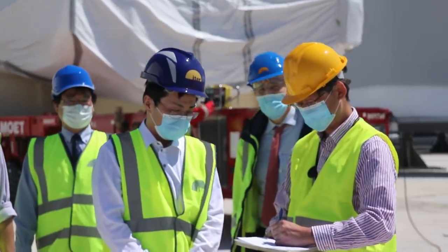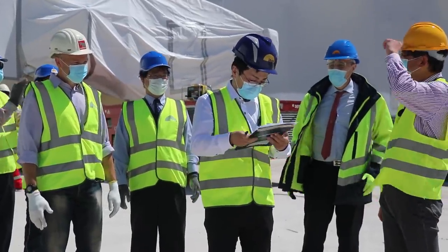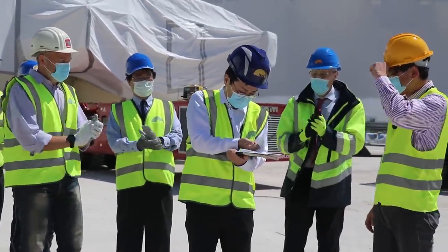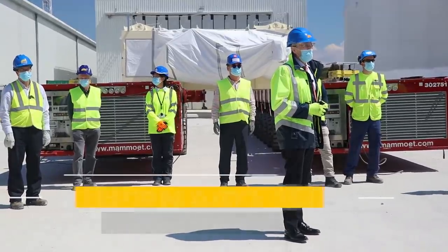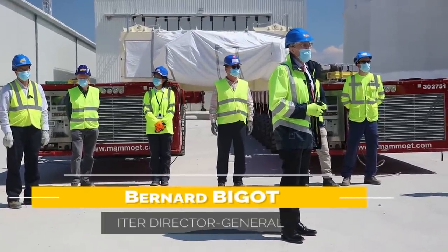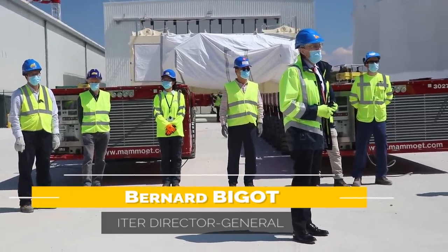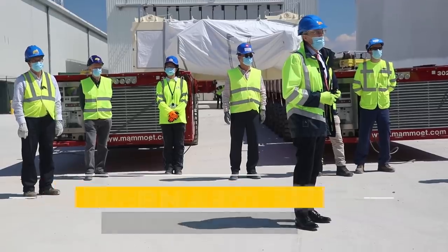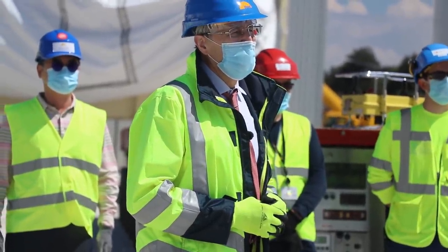So you are relieved now — it's no longer on you. Thank you very much. Congratulations. Just passing through a very important new milestone, and now we are to complete the work of installation of this coil in the Tokamak pit. Thanks a lot again to all who contributed so beautifully to this achievement.